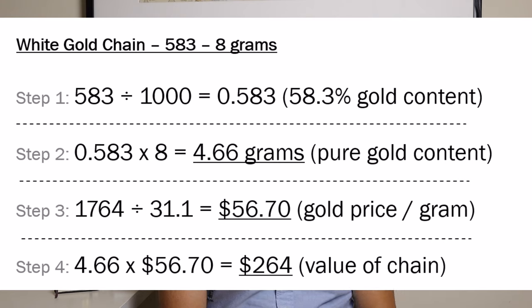And here is what that looks like for people outside North America who are used to seeing the three-digit Hallmarks. You would see 583 on that chain, divide that by 1,000 to get the percentage as a decimal, and repeat the exact same steps. Please screenshot this — it may come in handy for you in the future.